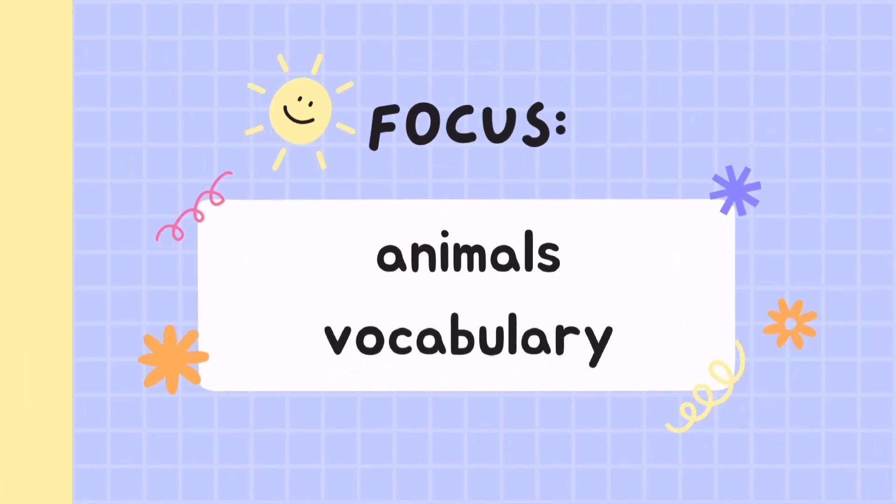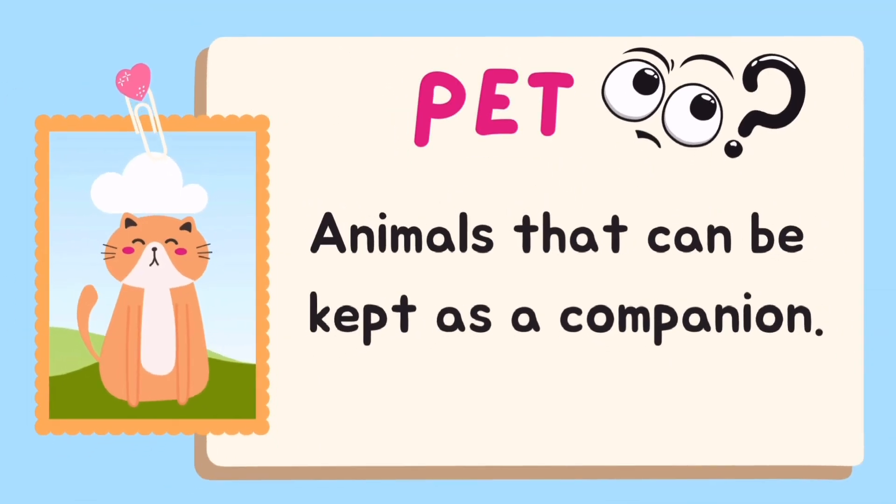Today's focus lesson is Animal's Vocabulary. Do you know what is a pet? Pet — animals that can be kept as a companion.